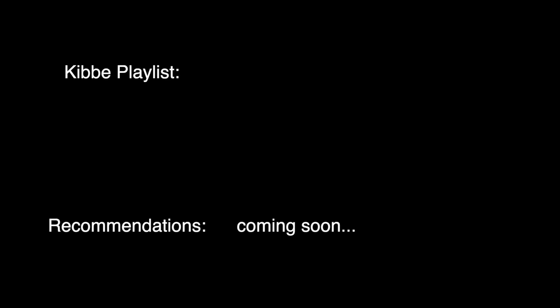Alright, that's it! Subscribe to my channel so as not to miss the full recommendations for the whole wardrobe for Flamboyant Natural. Thank you! Bye!